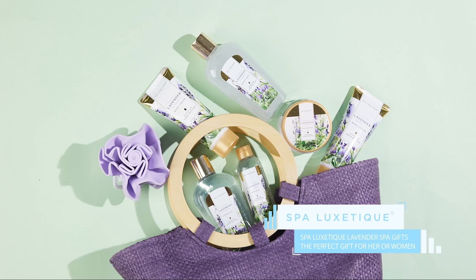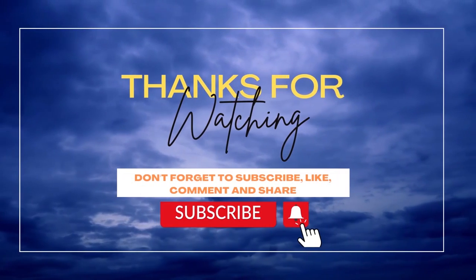Check out the description to find the product link. Thank you for watching this video.